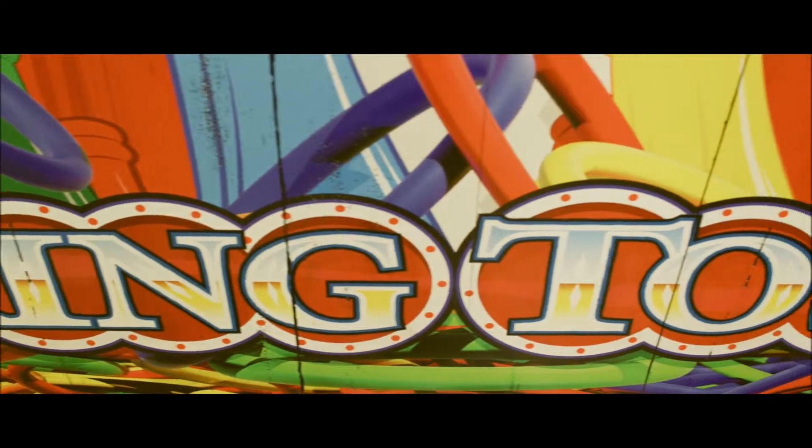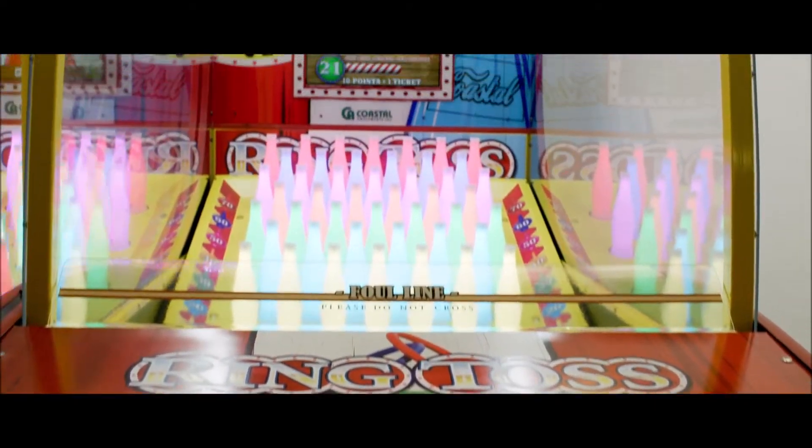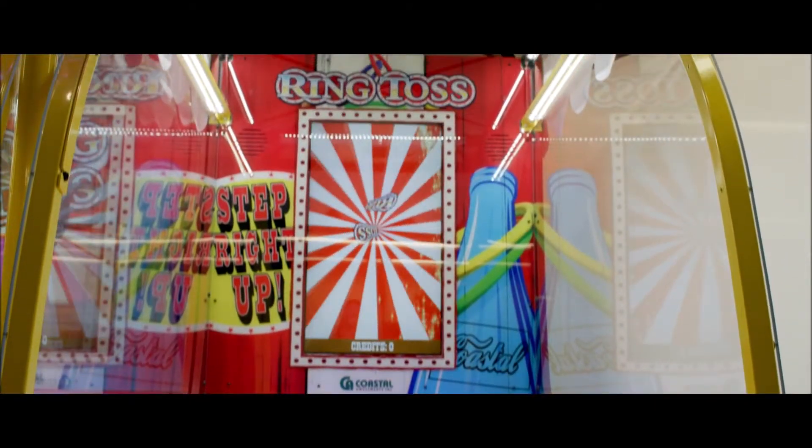Introducing Ring Toss, a new twist on a familiar carnival game and the newest ticket redemption game by Coastal Amusements.